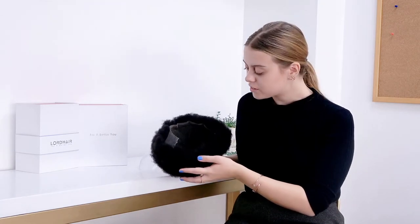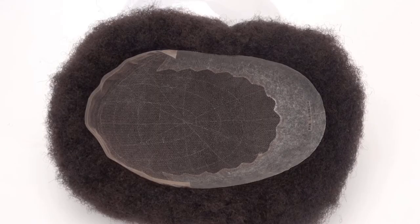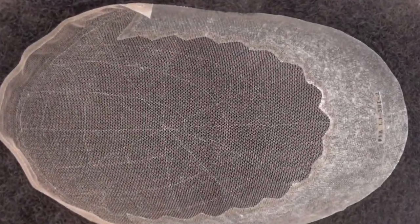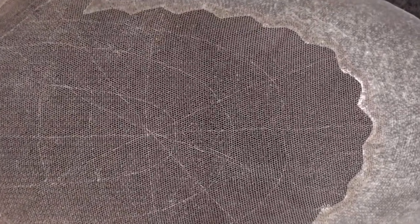Let's take a look at the base of the Quantum Afro. As you can see, the majority of the base is French lace. This makes the system comfortable, light, airy and easy to wear. It's particularly good if you live in hot and humid climates and conditions, or you exercise regularly.